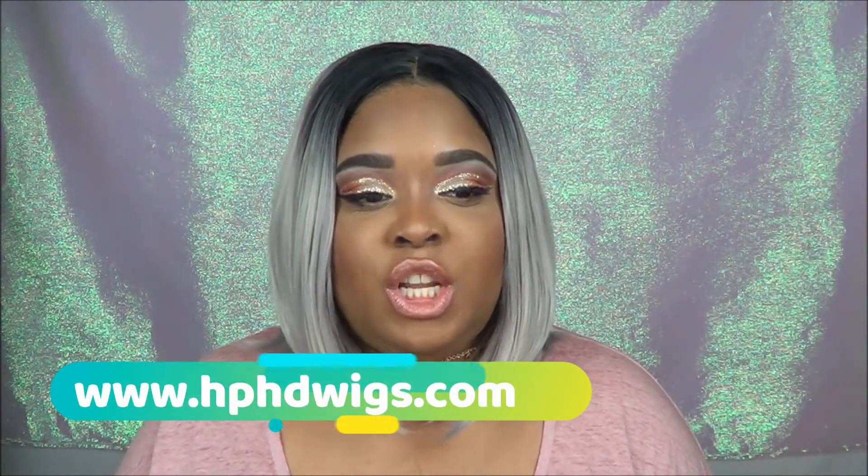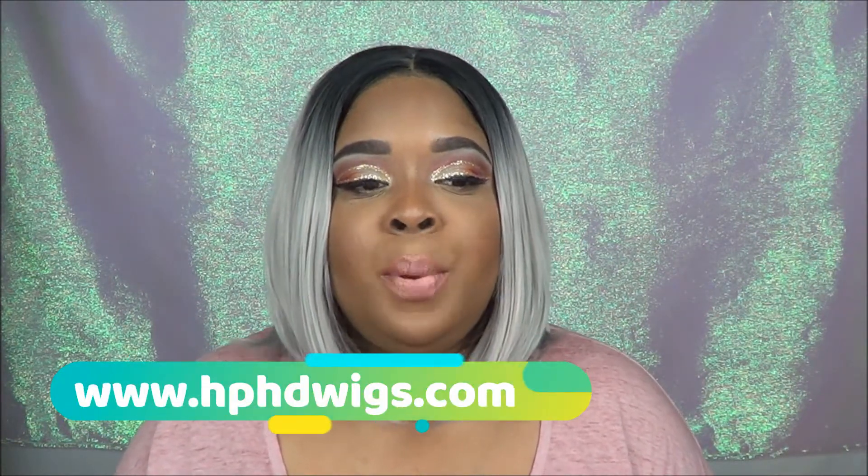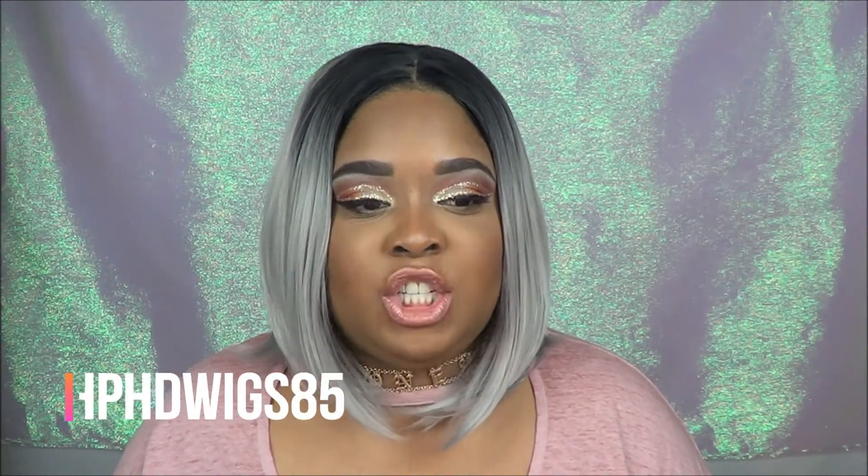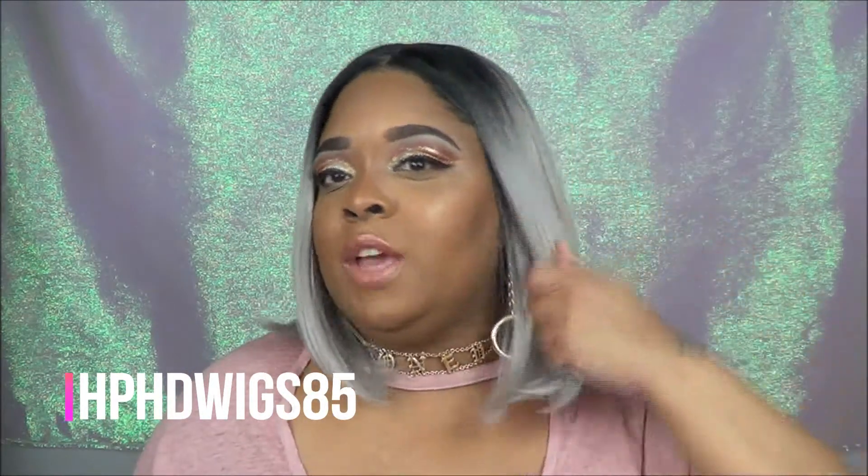If you love this wig as much as I do, you can go to hphdwigs.com and put in my code, which is down below in the description box, for 15% off this wig or any other wig on their website. My code is hphdwigs8585.